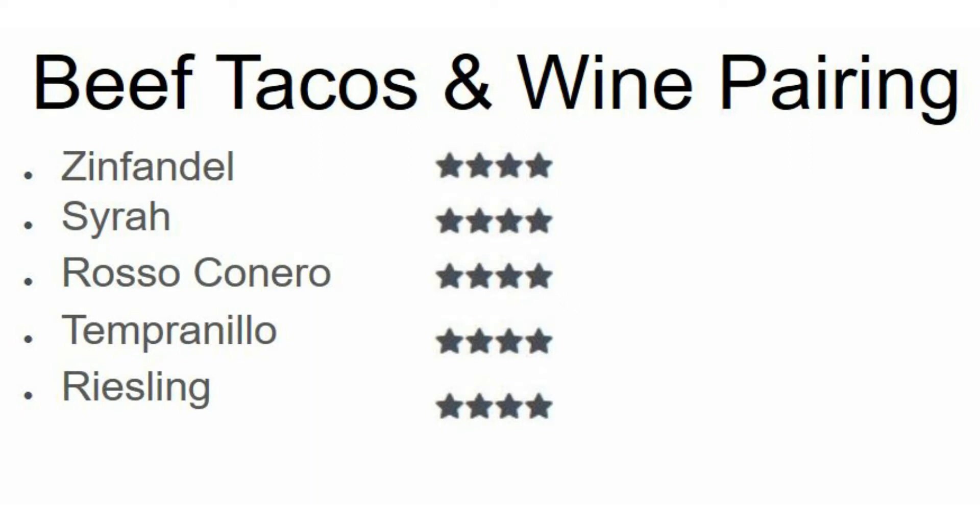Welcome to What to Pair. Every week I put out a new video where I just do a quick and dirty discussion of my top favorite wines with a specific food, and I usually do top five. You'll find with many of those foods there are many more recommendations, and if you visit my website you'll find these additional recommendations.